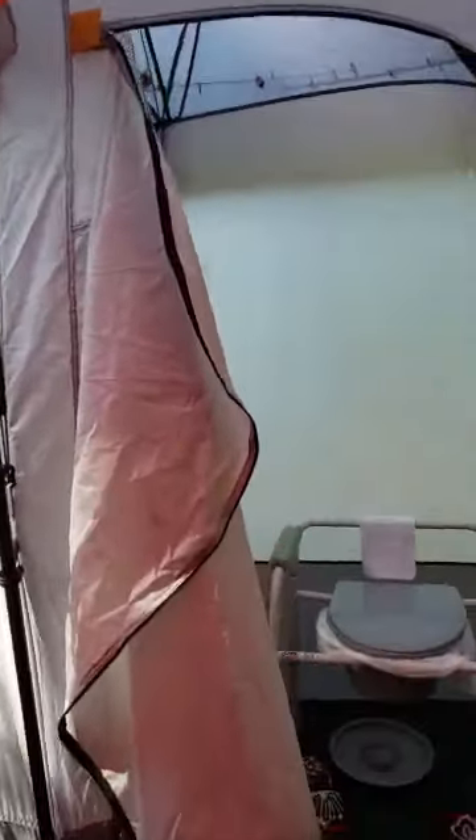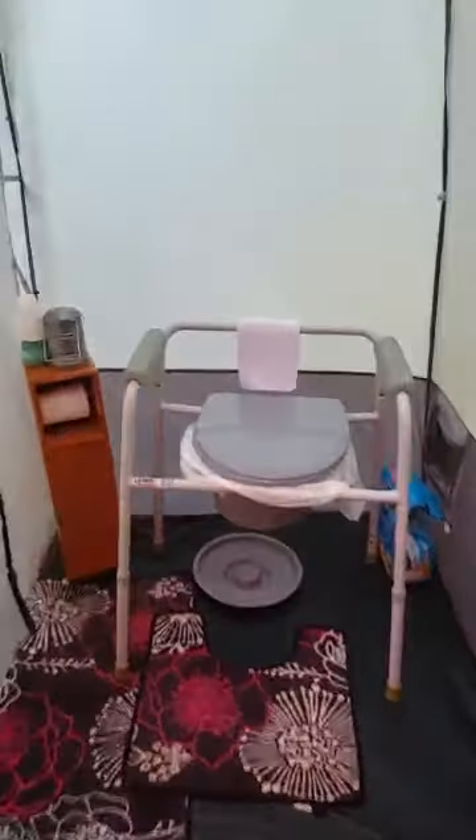Hey, Brittany girl. This is my shower. I have a shower connected to my tent. When you come in my front door here, you go straight through. And this is my shower tent. And this is how I use my bathroom.